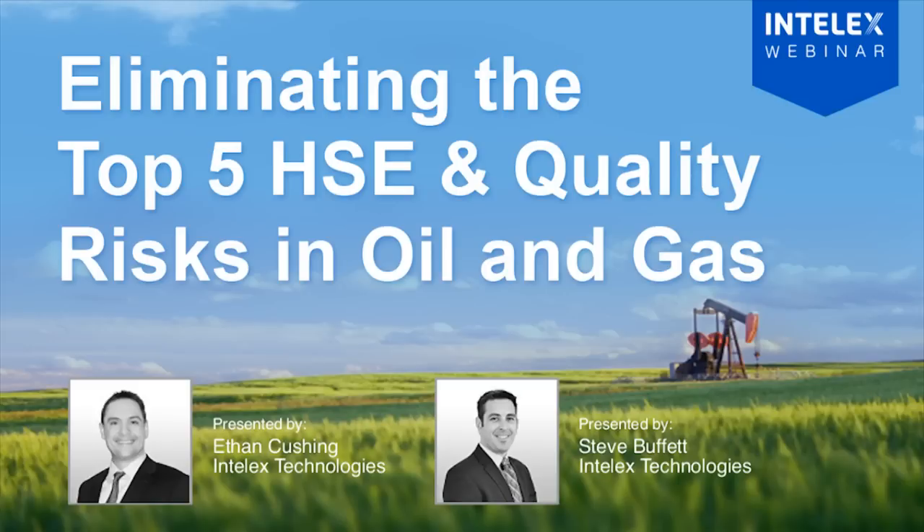Hello everyone, welcome to this edition of the Intelex webinar series. Our webinar today is entitled Eliminating the Top 5 HSE and Quality Risks in Oil and Gas.